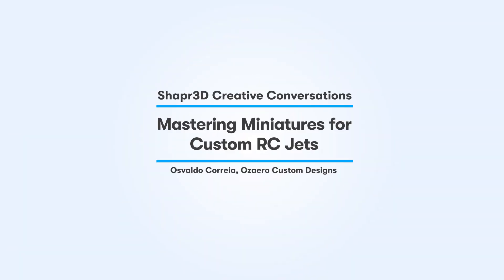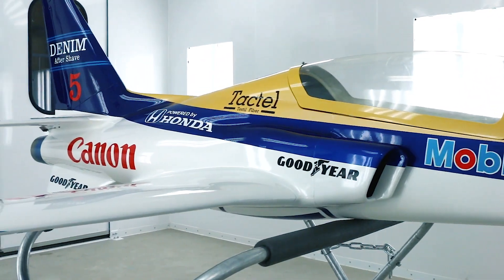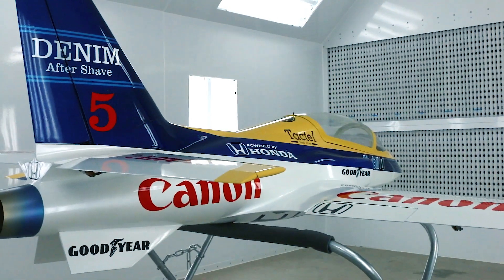My name is Oswaldo Correia, known as Aussie. I live in Canada, Ontario, in the Muskoka area. Three years in, we are now worldwide in our business, and some of our close friends and partners see us as one of the number one RC scale part designers. We work with RC planes — designing and 3D printing scale parts, actually manufacturing them with 3D printers.